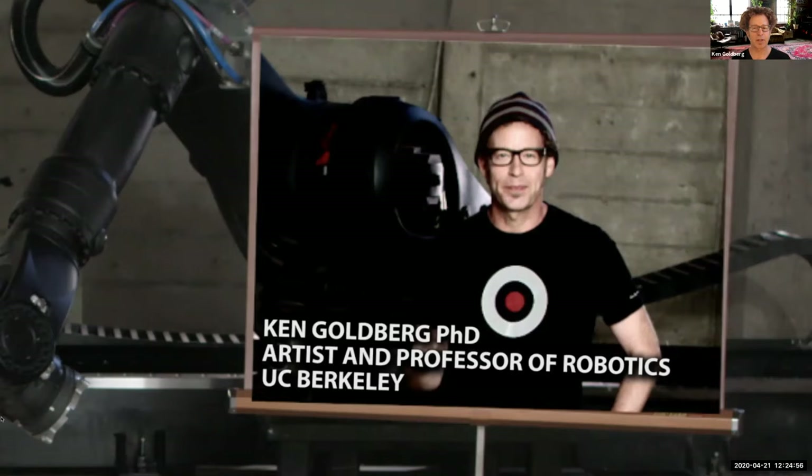I'm going to show you a short video — about five minutes — that my wife and I made a couple of years ago. It gives you a little overview and context for robotics. Let's play it now.